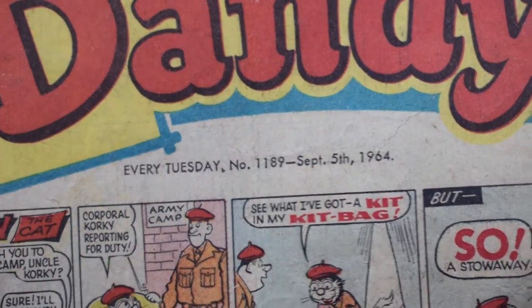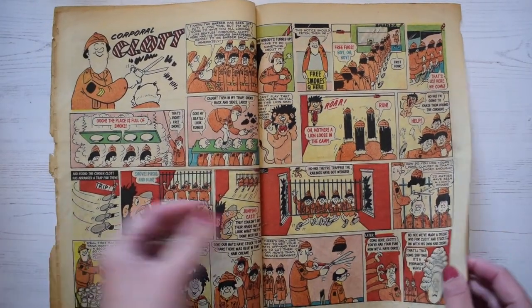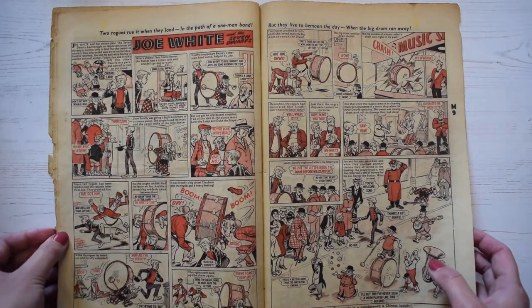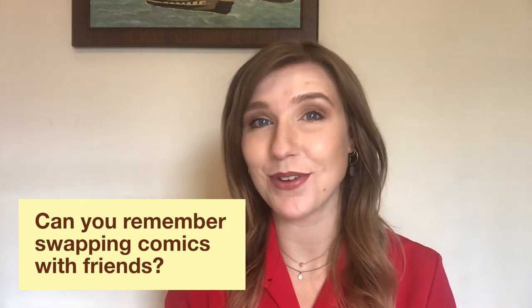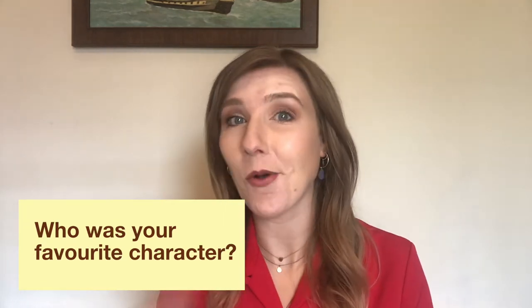Some people collected Dandys and always got the new copy when it came out on the Tuesday. There was also the Beano comic, which was similar to the Dandy, and they were both published by DC Thompson in Dundee. Did you read the Dandy? Did you have a favourite comic? Can you remember swapping comics with your friends? Who was your favourite character — was it Desperate Dan or Corky the Cat?